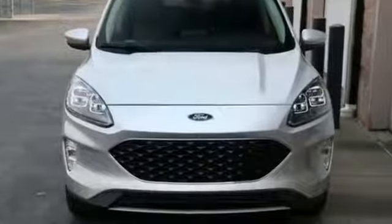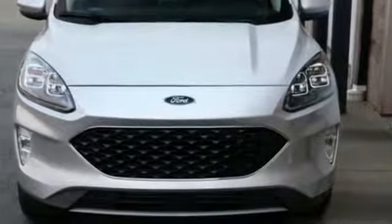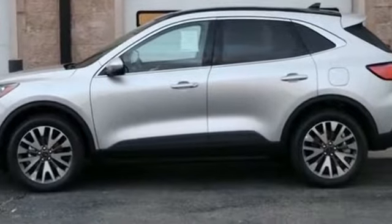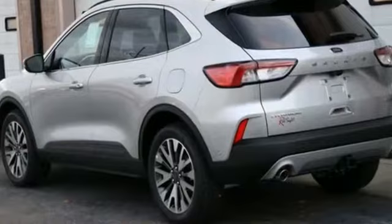2020 Ford Escape. It strikes the perfect balance of fun and function while offering heads-up display, navigation, panoramic roof, power driver's seat, power passenger seat, rain-sensing wipers, and power liftgate.